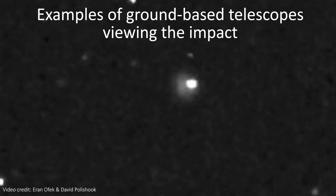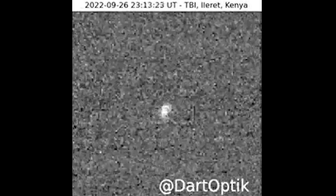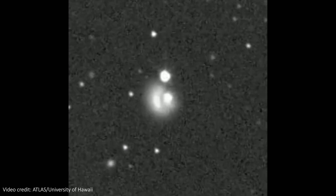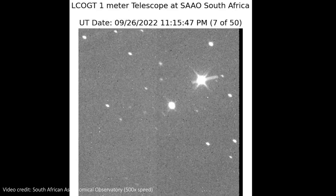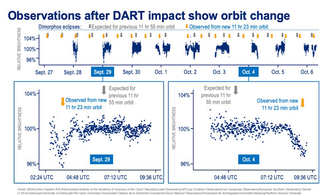Third, and probably most importantly, was other ground-based telescopes. Now, these can't see the shape of the asteroid directly, but they can record how much light is coming from the pair of asteroids. The two asteroids are small enough and close enough together that the pair often just look like one bright spot in the sky, but how bright that spot is varies over time as the smaller asteroid orbits the larger one. This data gives us what we call a light curve – a measure of the change in light of the system over time.